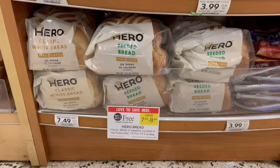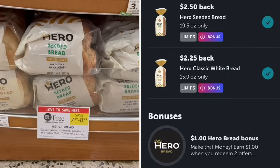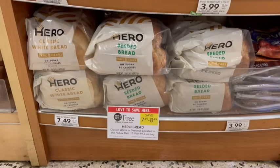I hope you're still watching because this is one of the best deals this week. The Hero Bread is only one carb because there's a lot of fiber in it — zero grams of sugar and 60 calories per slice, buy one, get one free. The Seeded Bread is priced at $8.49 and the Classic White is $7.49. We'll pick up one of each — the Classic White will be free. Then we have a $2 off digital coupon, $1.50 off the Seeded Bread, $1.25 off the White Bread, and a $1 bonus for buying one of each on Ibotta. That brings our total cost down to $0.74 for both or just $0.37 a piece.